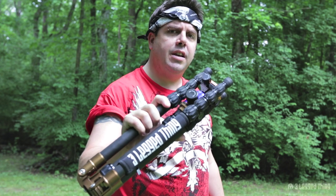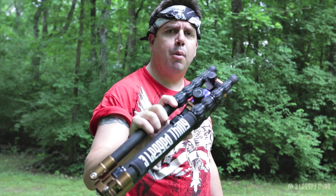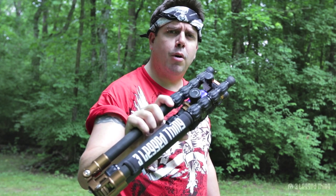The 3-Legged Thing X 1.1 Brian — winner of the Innovative Imaging Product of the Year 2013. The world's most capable and functional travel tripod. Isn't it time your tripod made more sense?